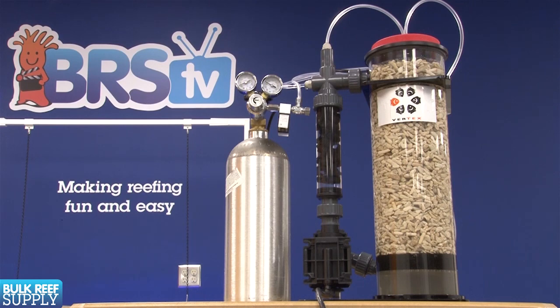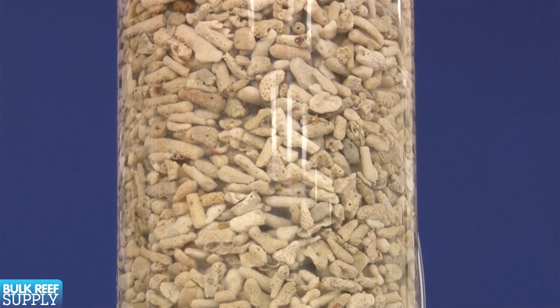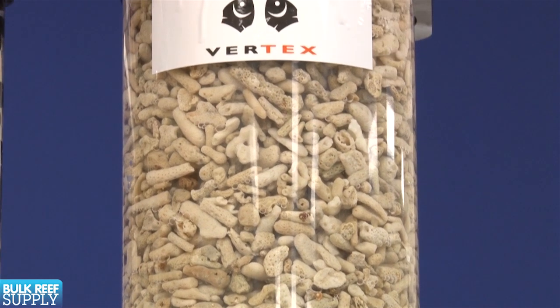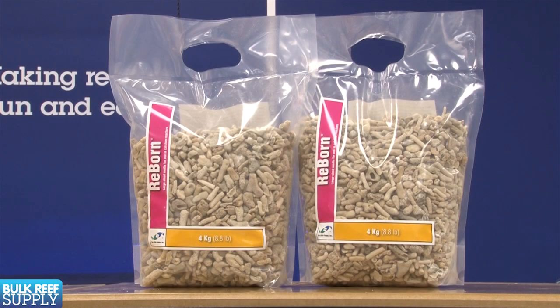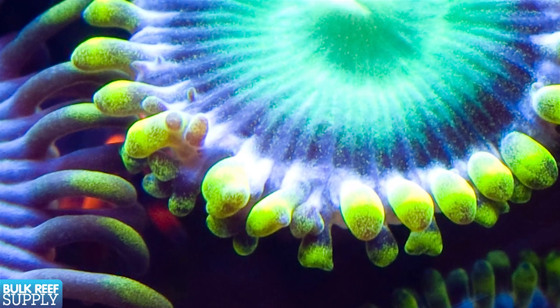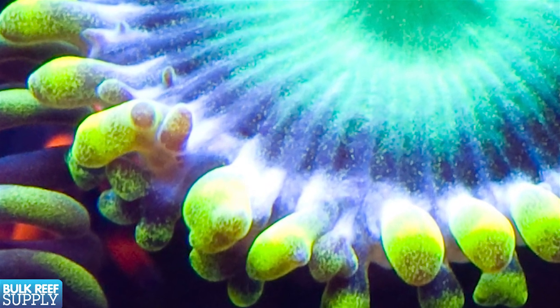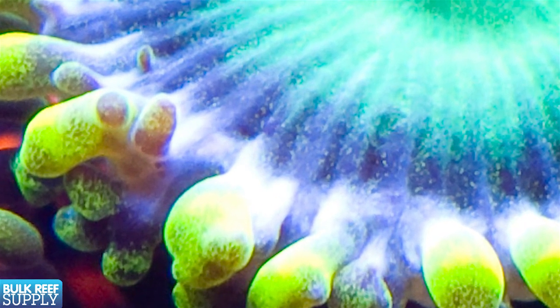The next method of maintaining trace elements is through the use of calcium reactors and natural coral media. Since you are essentially dissolving old coral skeleton into its base elements, it is logical to assume that along with calcium and alkalinity you are also adding trace elements incorporated into the skeletal structure. Combined with a regular water change schedule using a high quality salt mix this can be a decent solution, however it is unlikely to cover the entire spectrum of elements utilized by the soft tissue and its symbiotic algae zooxanthellae, some of which may not be incorporated into the skeletal structure.